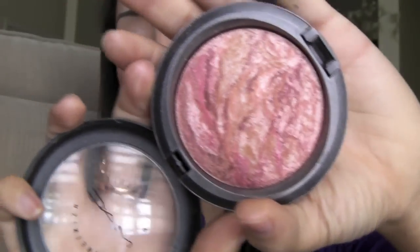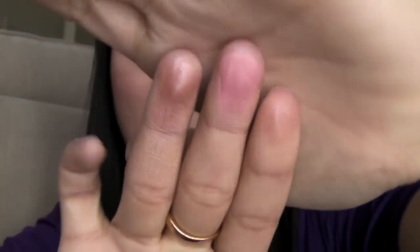For blushes, I've been really loving Northern Lights — it's an MSF from an old MAC collection. You can find it by swapping or on eBay. It's a really pretty dusty rose color and I've been loving MSFs for blush because they give your face a really nice glow. Another one I absolutely love is Dainty — the peachy pink — it's so beautiful on the cheeks and looks gorgeous on every skin tone, giving your face a nice healthy glow.